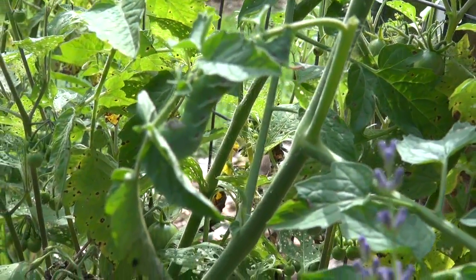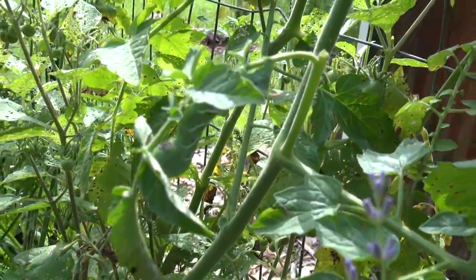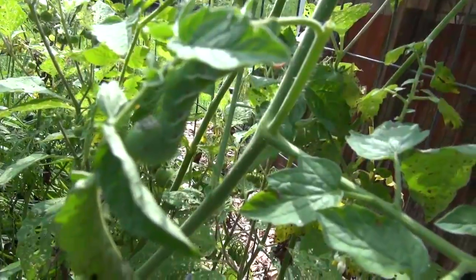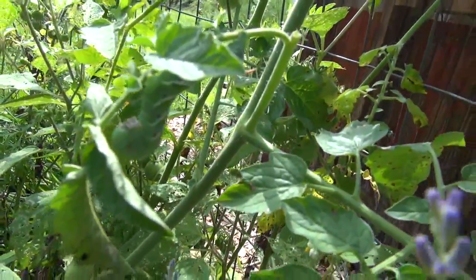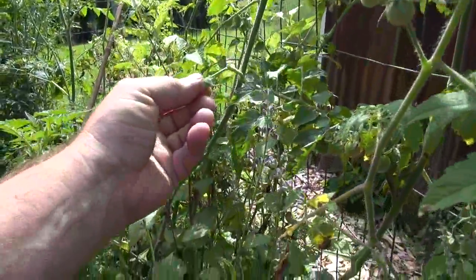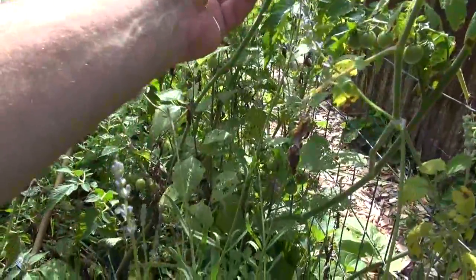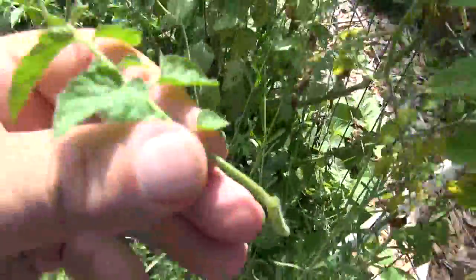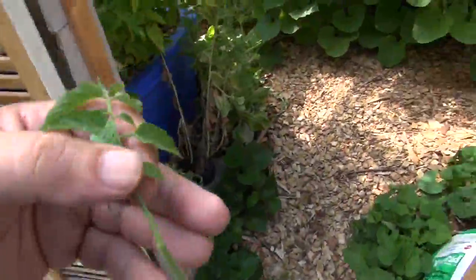My zoom doesn't work so well, so we'll go out and go right up to him. Let's catch him and take a better look at him — see how hard it was to see him? He took the whole branch with him. Let's take a closer look at him.